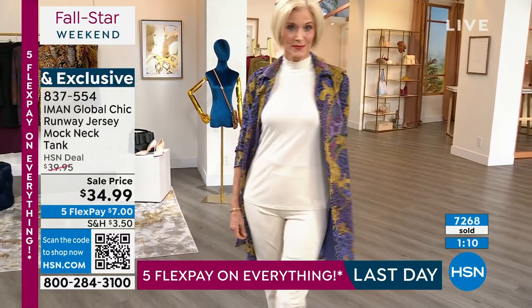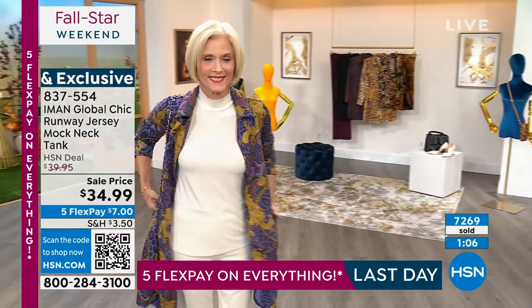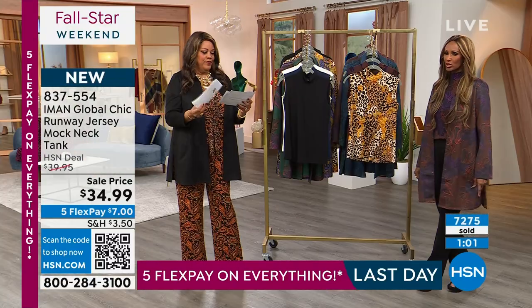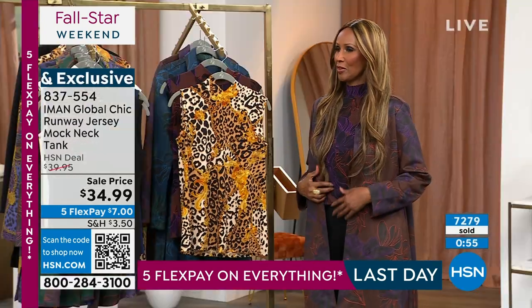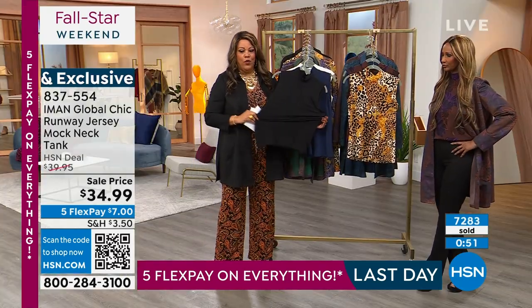Put on the lightest weight — it's jersey knit. It's a beautiful jersey knit that you can throw in the washer. 5% spandex. Comfortable, easy, sleeveless — so it's not going to be too hot on you. But you look like you're dressed for fall. You guys, you look like a million bucks and I'm going to put this on for the next hour.